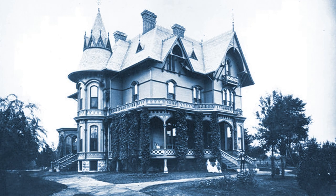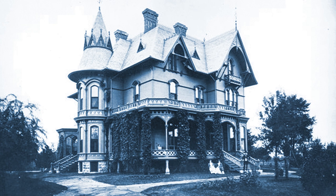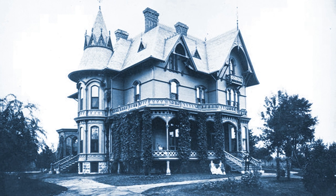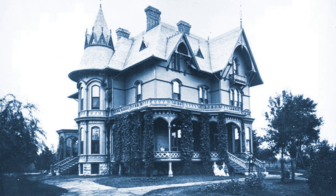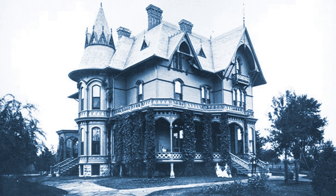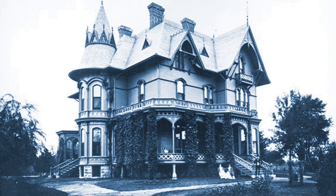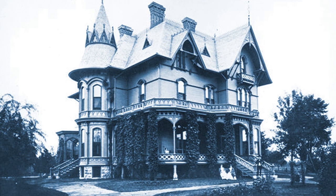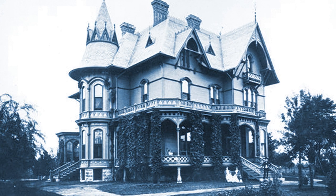Here we see the wonderful home that Charles Deer built in 1872. The family called this home Overlook, but William LeBaron Jenny, the architect, called it the Swiss Villa style. Right here in the front corner you see the porch that wraps around the front and to the side. Just inside this porch is where the parlors were.